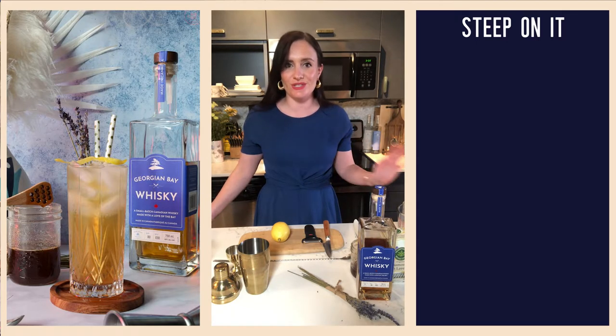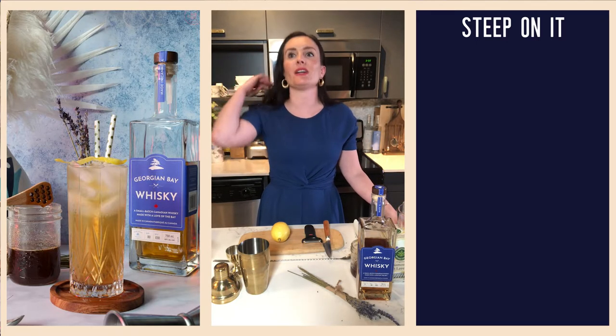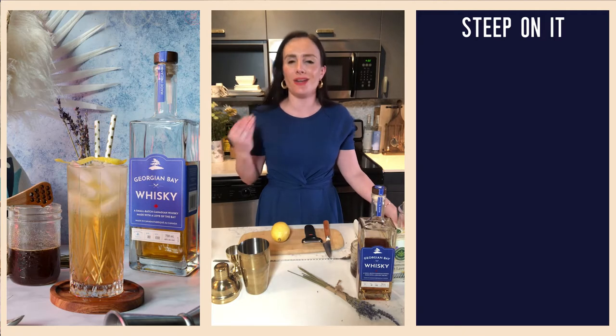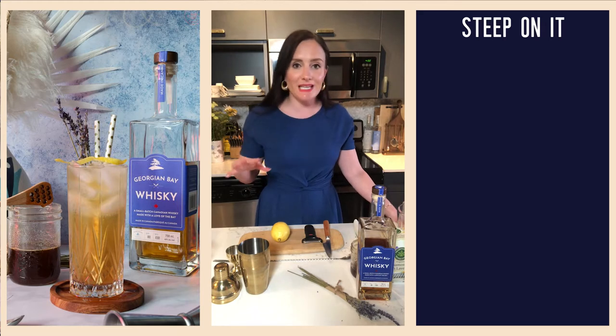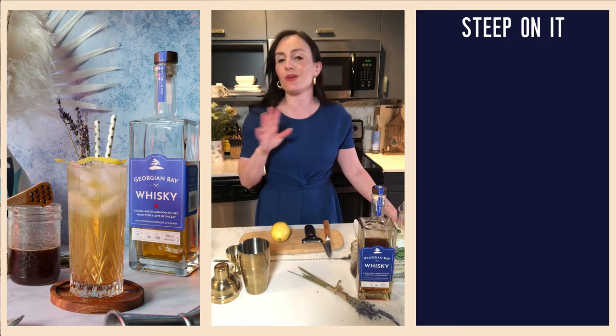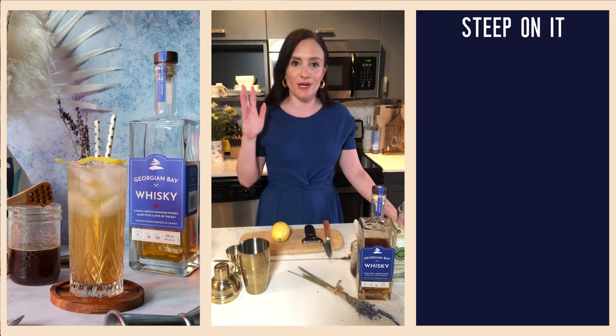It's summer and I thought, you know what, summer to me is not a time when I'm reaching for stiff and stirred cocktails like a Manhattan or an old fashioned. I want something long, I want something refreshing, I want something that's going to help me beat the heat. So we are doing an original cocktail of mine that is in my new ebook which you can get on my online shop.